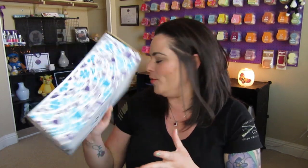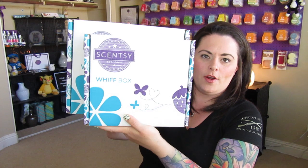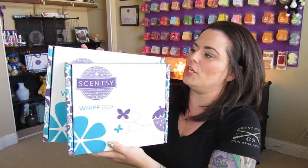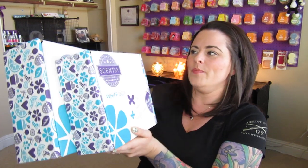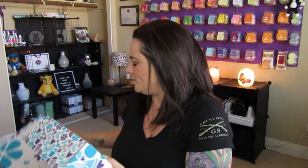Today is a very exciting day — one of my favorite videos to do for the month — and that is to unbox the Scentsy Whiff Box with you. Now, I am super intrigued by this because this is a smaller box than normal. I grabbed one of the boxes that have normally been coming, and it's not a huge difference, but I could definitely tell that the box was smaller. So I'm interested to know why.